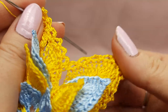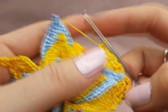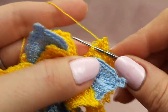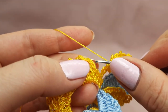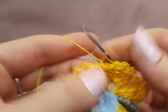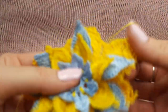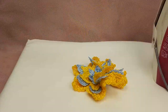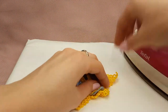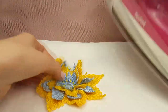After cutting the thread, hide the tail, then together we will iron and stretch our beautiful result. Iron the last layer of petals in yellow color — again stretch and open each petal and make a beautiful shape. So my friends, I have finished our beautiful element.